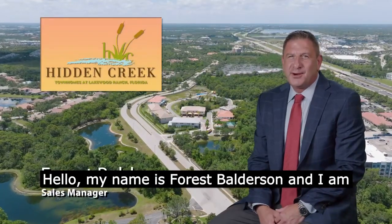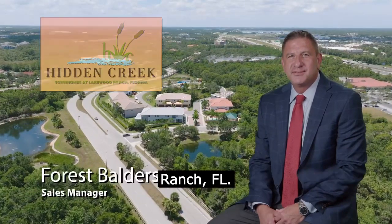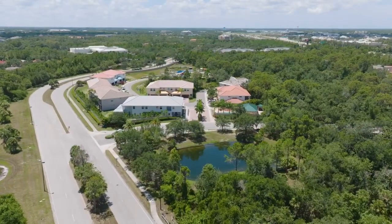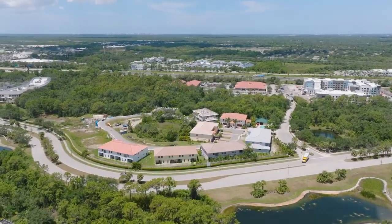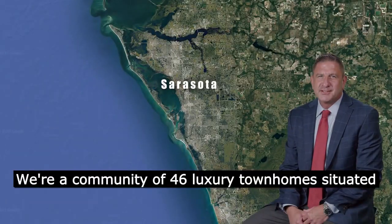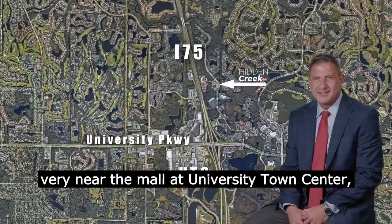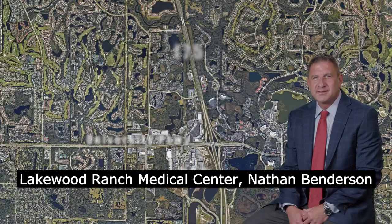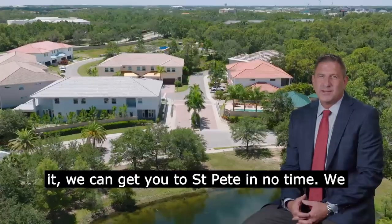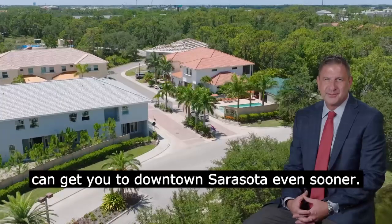Hello, my name is Forrest Balderson and I am the sales manager at Hidden Creek at Lakewood Ranch, Florida. We're a community of 46 luxury townhomes situated very near the Mall at University Town Center, Lakewood Ranch Medical Center, Nathan Benderson Park, Lakewood Ranch Main Street — you name it. We can get you to St. Pete in no time, and we can get you to downtown Sarasota even sooner.